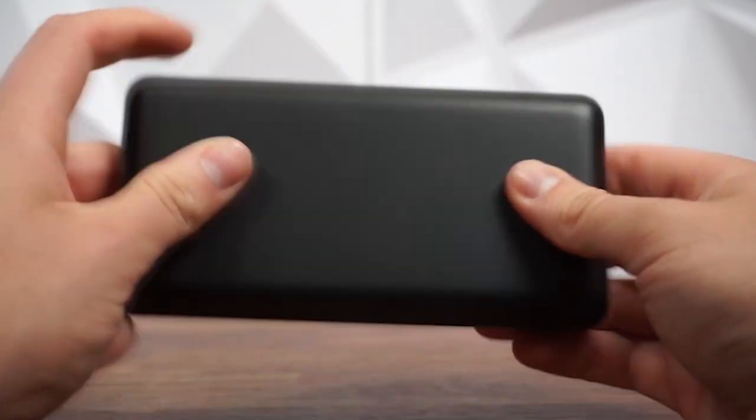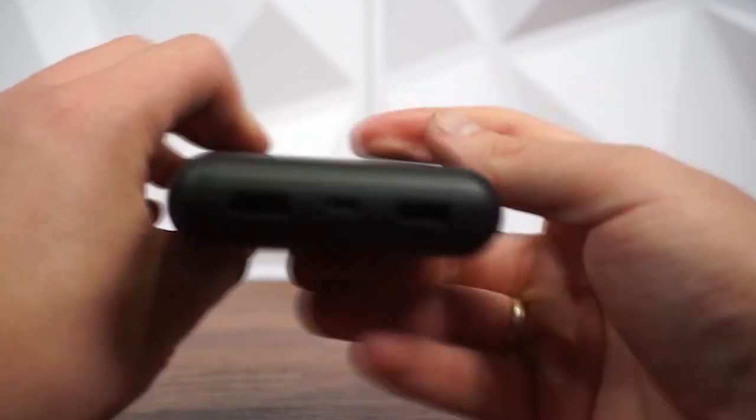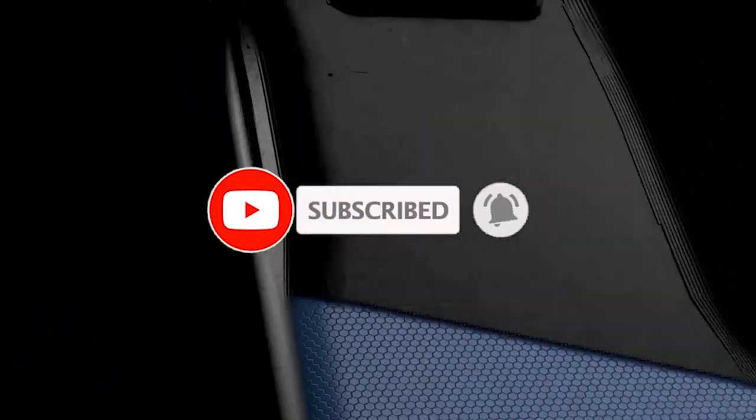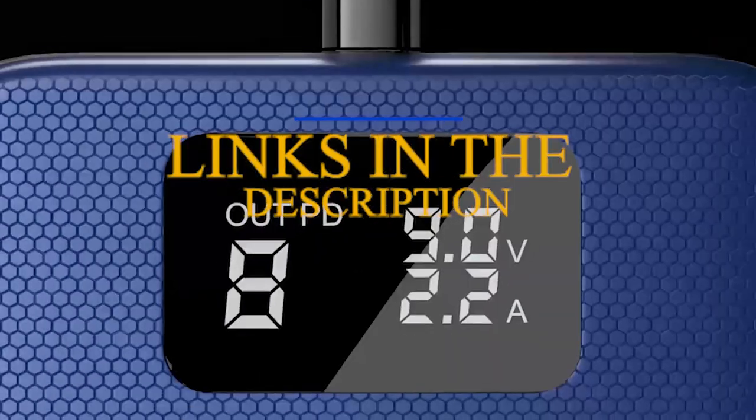Hi, welcome to All Cases. In this video we are going to talk about the top best Galaxy S24 Ultra Powerbanks 2024 you can buy. Please subscribe to our channel and press the bell icon for more videos. This list is based on my personal opinion and research and lists them based on quality, features, and pricing. If you want more information and updated pricing on the products mentioned, be sure to check the links in the description below.